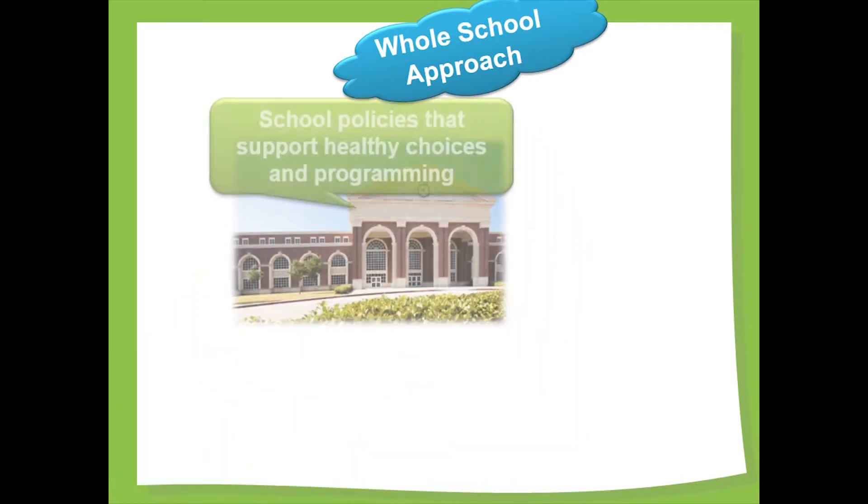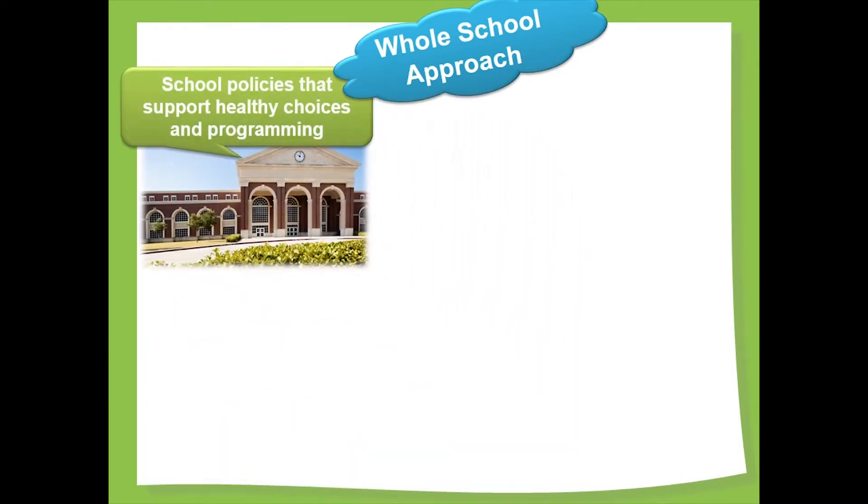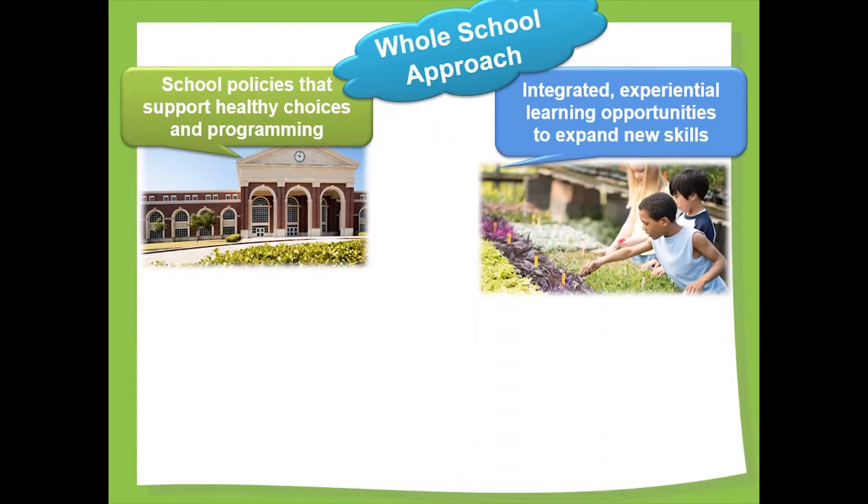A whole-school approach incorporates healthy practices and experiences in how the school operates — its structures, policies, learning programs and community partnerships. Consistency is the key. For example, healthy school policies ensure that healthy food choices are made available at the school and are integrated into classroom learning. It integrates experiential learning about health into other topics such as math and science. A school community garden is a great example of how math and science can be incorporated into learning about healthy food production.